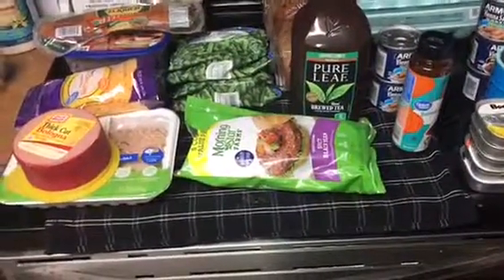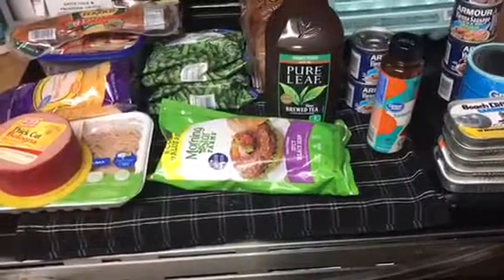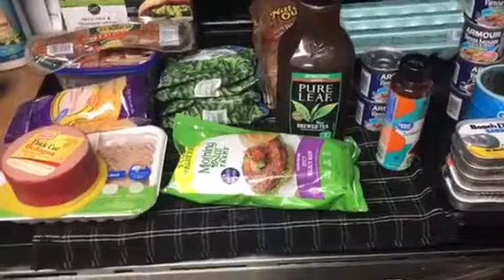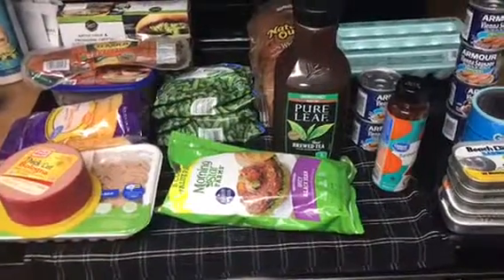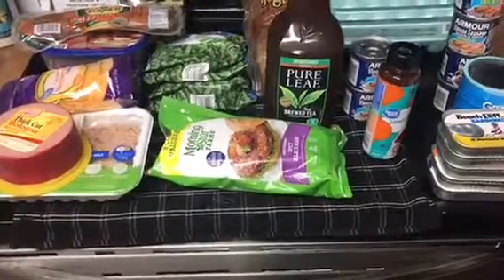Altogether it's about $72 and some change. I hope you guys enjoyed this grocery haul and I hope you guys subscribe to my channel, share, and tell others. I do budget meals, grocery on a budget, and also I prepare my monthly budget on this channel. I hope you guys like it and give it a thumbs up. Have a good day.